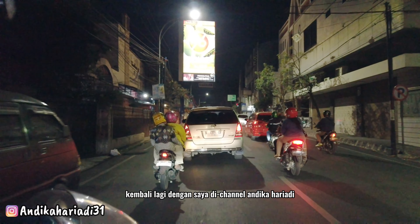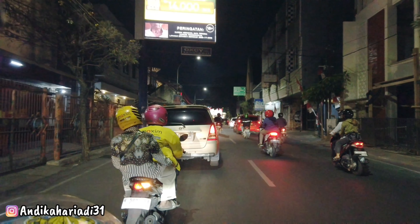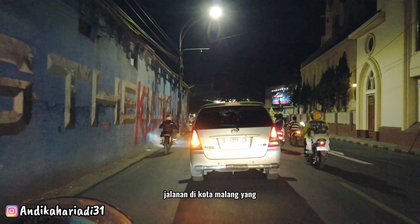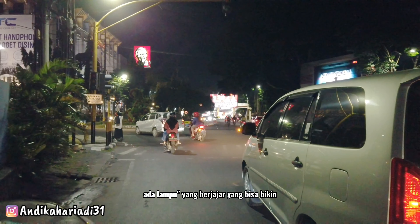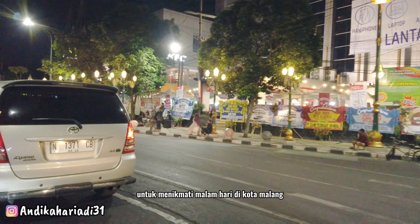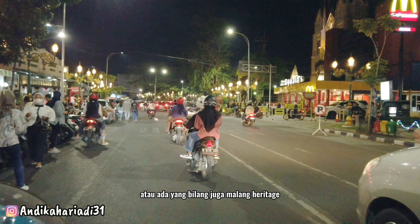Kembali lagi dengan saya di channel Andika Haryadi. Di video kali ini saya akan ajak teman-teman jalan-jalan ke Kayu Tangan Heritage — salah satu jalanan di kota Malang yang sangat hits. Kalau malam hari itu bagus banget, ada lampu-lampu yang bertebaran yang bisa bikin kelihatan estetik, dan juga banyak orang-orang kumpul untuk menikmati malam hari. Dan ini kita sudah mulai memasuki Kayu Tangan Heritage, atau ada yang bilang juga Malang Heritage.